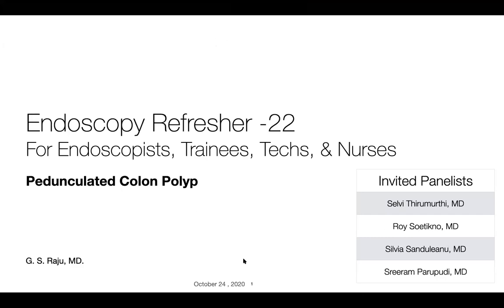This is session 22. Thanks to you all — we have been doing pretty good. Today we're going to present a case on pedunculated colon polyp. I'm delighted to have Selvi, Roy, Sylvia, and my good friend Roger, who will serve as panelists.